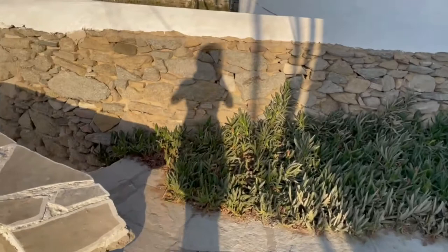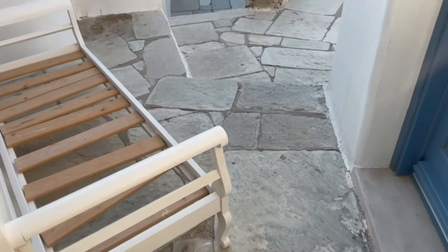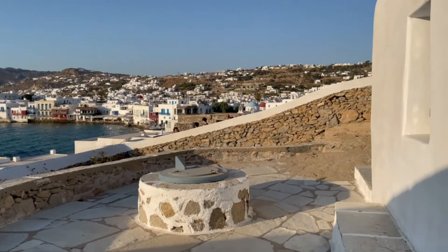Downstairs in the basement, it's also been converted into another apartment unit — this is the entrance to it. Let's continue a little bit to the rest of the property. Our own backyard — lovely, lovely. A very unique opportunity to stay at the windmill at the touristic spot where people come to see the sunset.